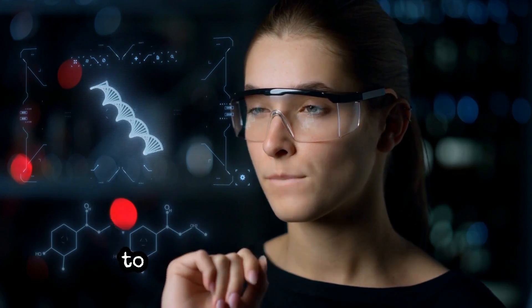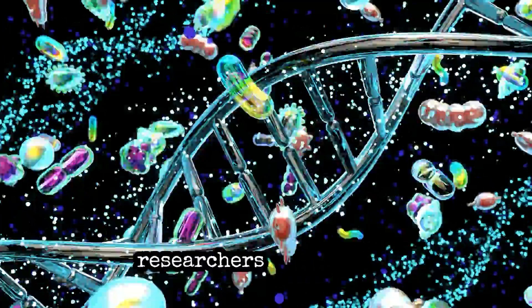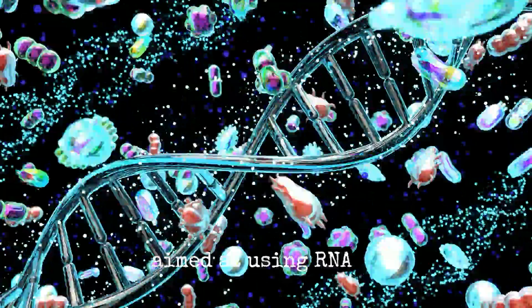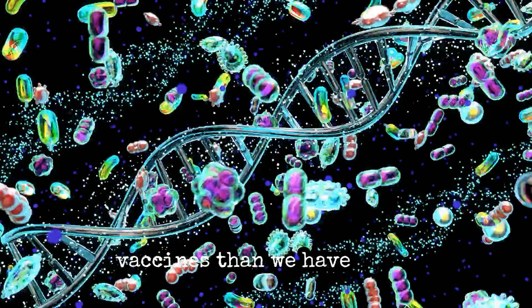Researchers also learned how to use messenger RNA — mRNA — to make COVID-19 vaccines. The experiments that researchers performed are aimed at using RNA to deliver life-saving drugs and create more effective vaccines than we have today.